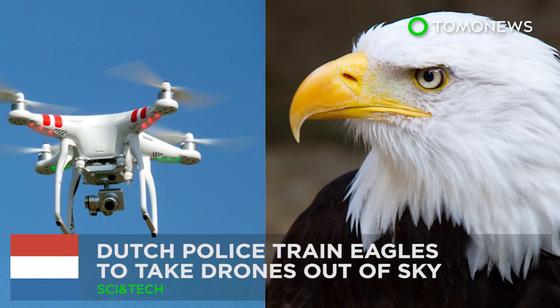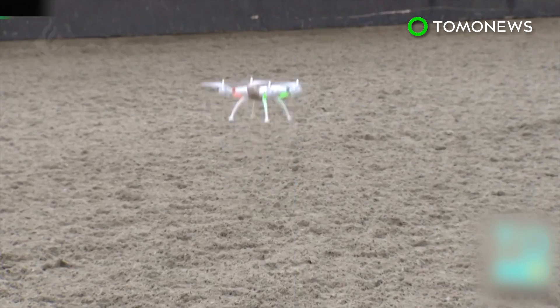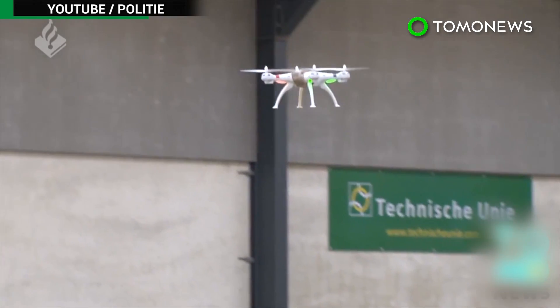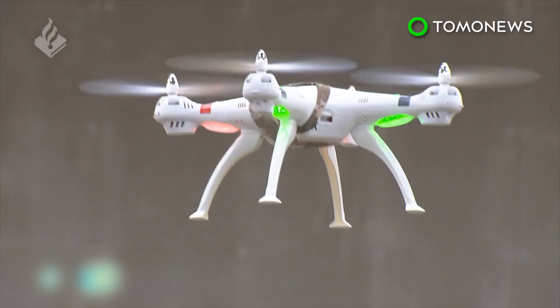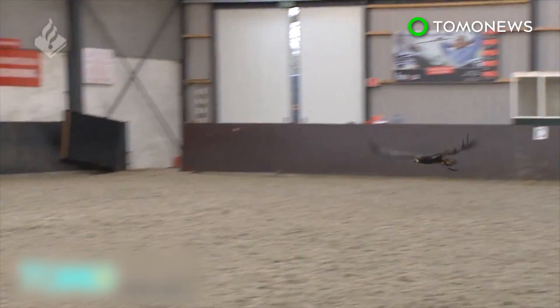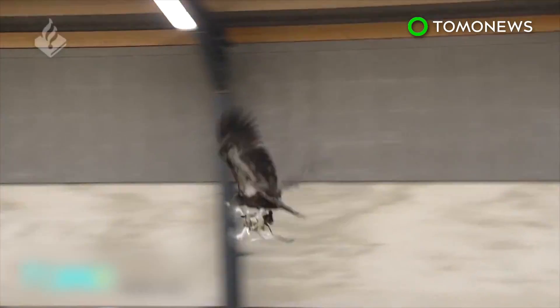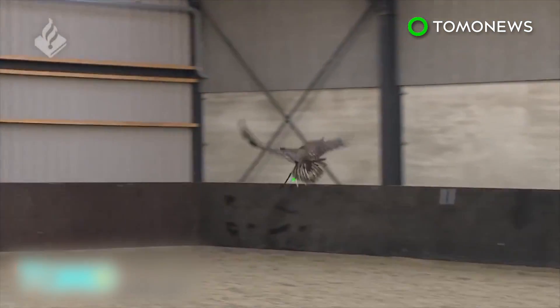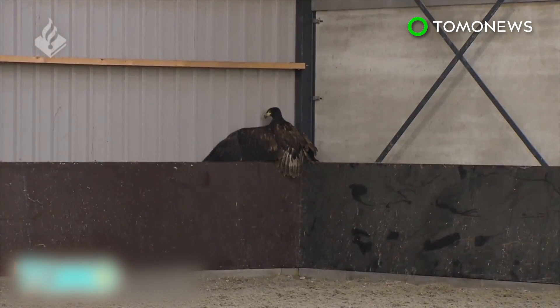Dutch police train eagles to take down drones. Dutch police are tackling a high-tech problem with a low-tech solution, training eagles to take down drones. This video released by the force shows the majestic birds of prey learning to combat potential scourges of the sky. Although still in the testing phase, police said this new flying squad could be used to neutralize drones flown by criminals or terrorists.